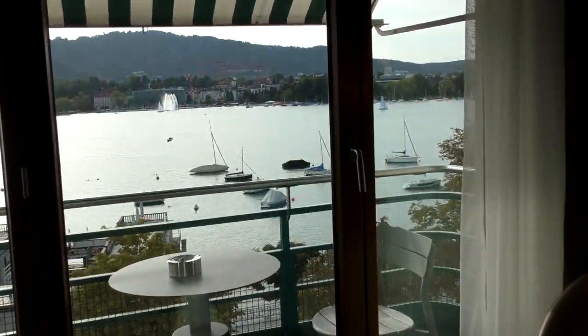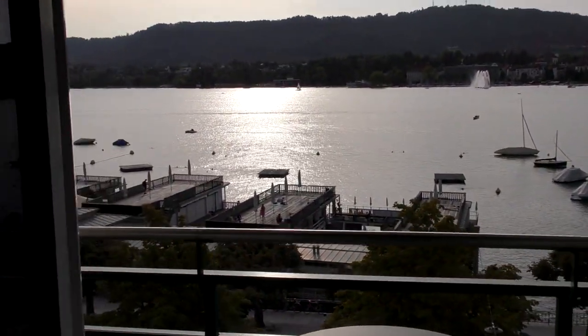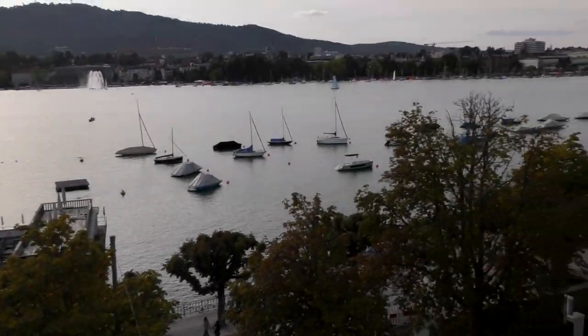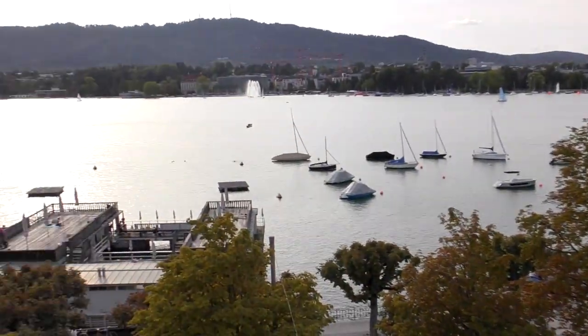Now after the whole room, you come over here and you have the full balcony terrace with the full lake view of Zurich. Look at how wonderful and lovely that is on both sides.